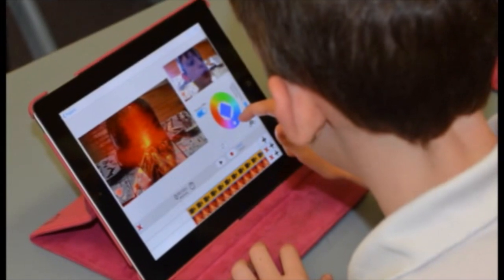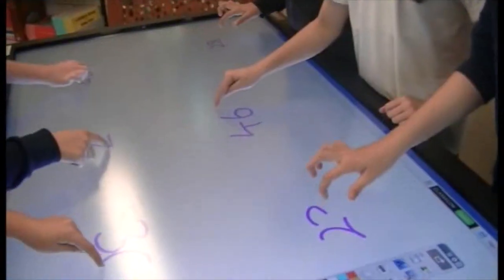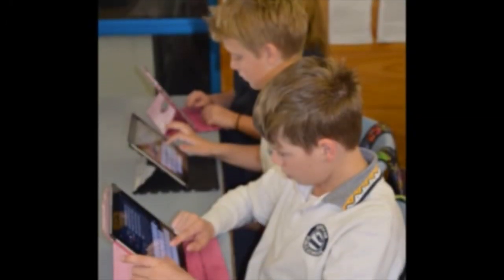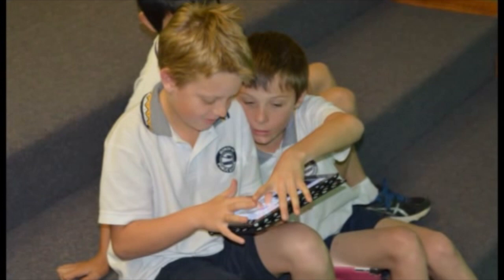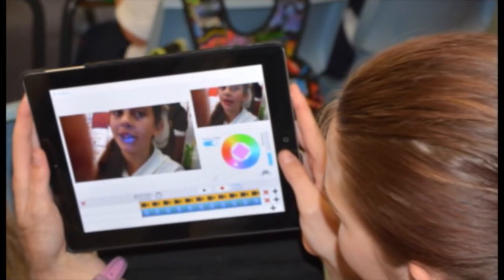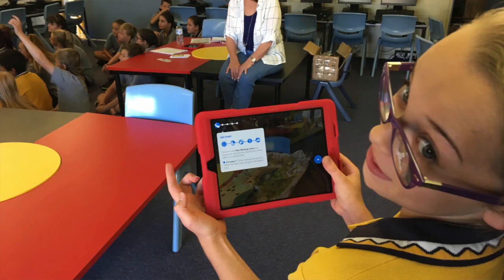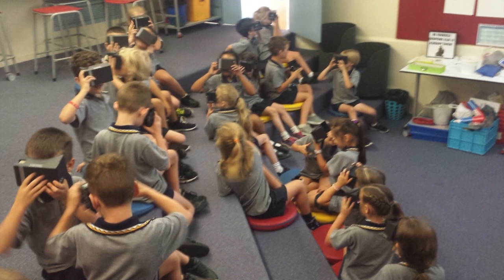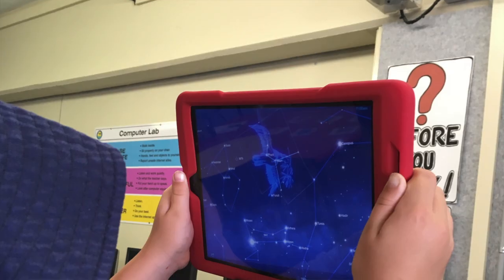Never before have we seen digital and educational technology advance as quickly as it has today. When I was at school we had one computer in our Year 6 classroom. I would never have thought that when I grew up all adults and even some children would carry a mini computer around in their pockets. Here at Gorrakin Public School we have embraced digital technology in its many forms. We have no way of knowing what technology will look like in the near future, but here at Gorrakin we have accepted the challenge and the responsibility to do everything we can to prepare our students to be the technology innovators and creators of the future. Gorrakin Public School students are 21st century learners equipped with 21st century technology.